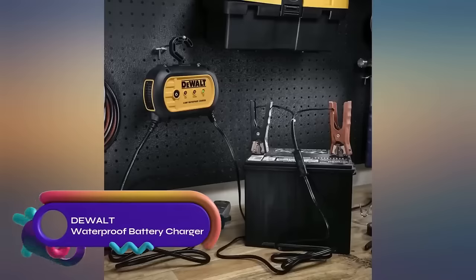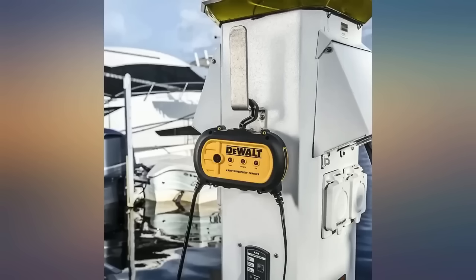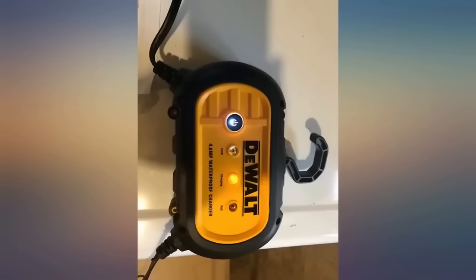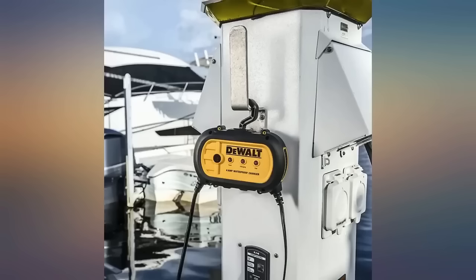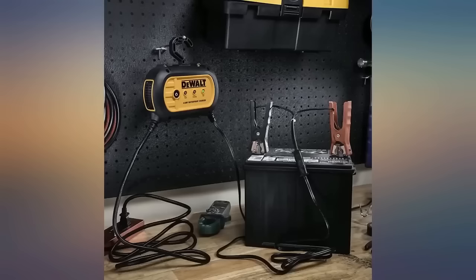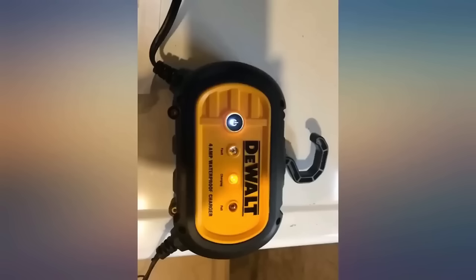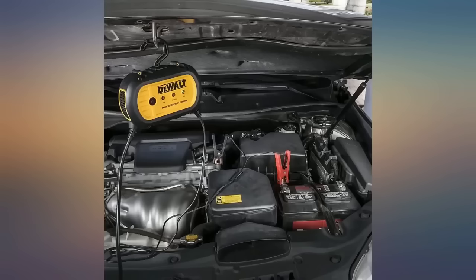The DeWalt 4-amp 12-volt waterproof battery charger is versatile and reliable. It is compatible with AGM, GEL, and wet 12-volt batteries. With a fully automatic charging system and built-in circuit protection, it ensures safe and efficient charging. The charger is waterproof and dustproof for durability. Available online and at major retailers for around $140.